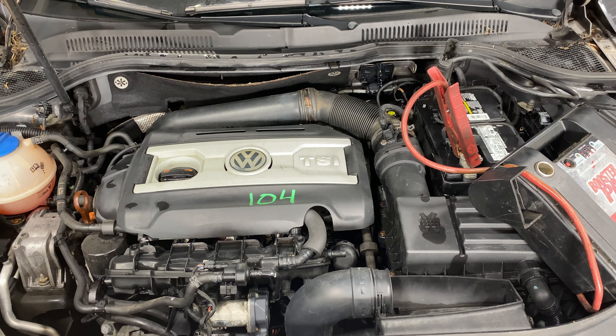Welcome to Tom's Foreign Auto Part and Video Inventory. Today stock number 220104. Today we do have a 2012 Volkswagen CC. 108,000 on that four-cylinder two-liter turbo. This one did come to us from a private seller.